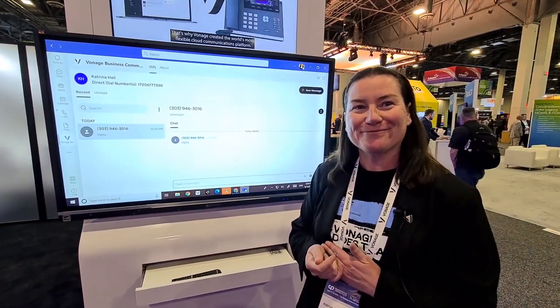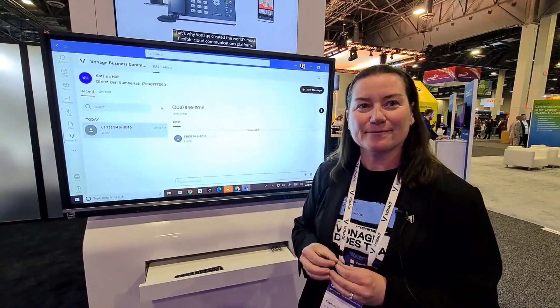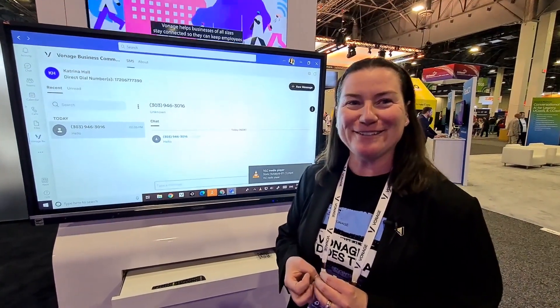I appreciate your time and for sharing with our audience a little bit more about the Vonage Microsoft Teams integration. Thank you. Absolutely.